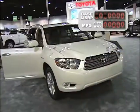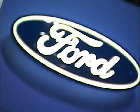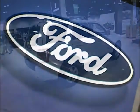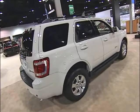Do you need room for the whole family? Toyota's Highlander Hybrid always scores high marks. Ford's Escape Hybrid will allow you to escape those high prices at the pump and it has been a perennial best seller since 2005.